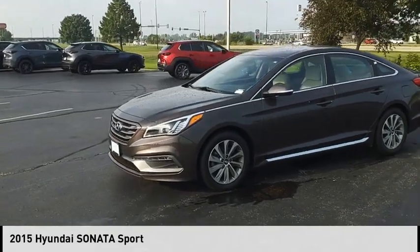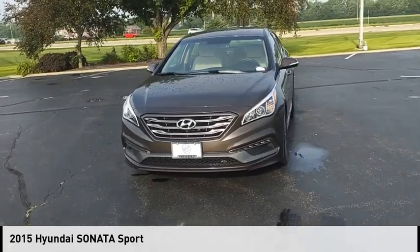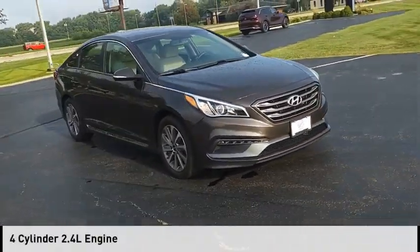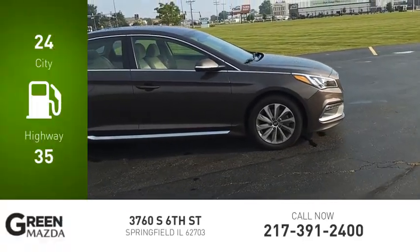Looking for the right vehicle? Check out the 2015 Sonata. This vehicle is powered by a front-wheel drive, four-cylinder, 2.4-liter engine. Great fuel efficiency saves you money by requiring fewer trips to the gas station.